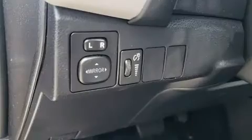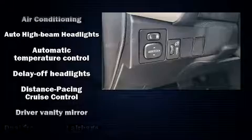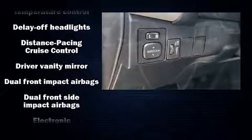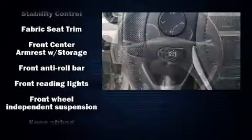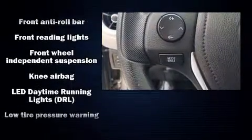Passenger security is always assured thanks to the various safety features such as head curtain airbags, front-side impact airbags, traction control, brake assist, a panic alarm, and ABS brakes.